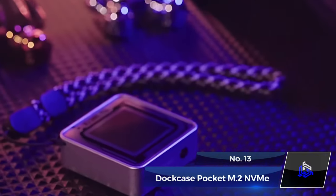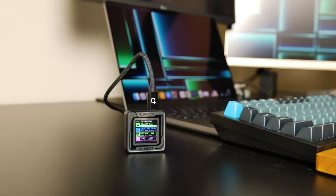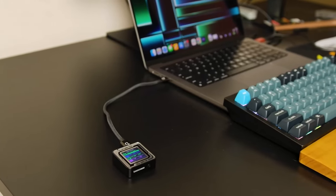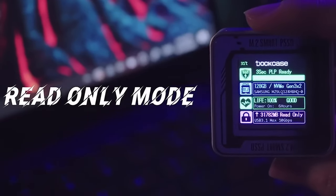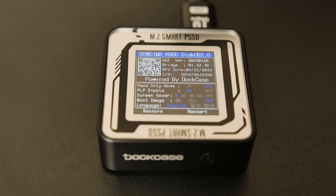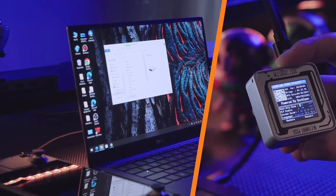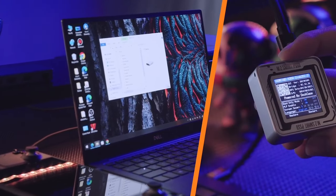Number 13: Dock Case Pocket M.2 NVMe Smart SSD Enclosure. Unleash the power of ultra-portable storage with the Dock Case Pocket M.2 NVMe Smart SSD Enclosure. Crafted for the smallest 2230-size NVMe M.2 drives, this pocket-sized marvel features a high-definition display screen. Weighing just 45 grams and compact at 1.7 inches, it boasts convenient USB-C connectivity, providing a sleek and efficient solution for your storage needs on the go.